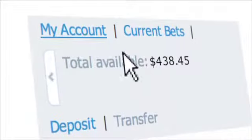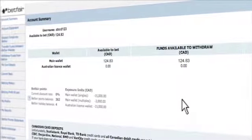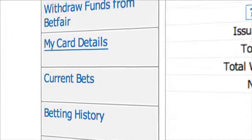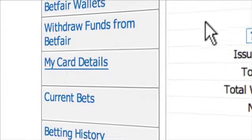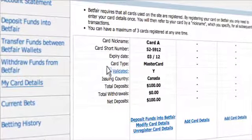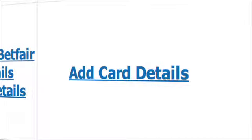Once logged in, select the My Account link at the top of the page, then click on My Card Details on the left-hand side. From here, you can add a new card to your account. You may register up to three cards. To register a card, click on Add Card Details and enter the information requested.